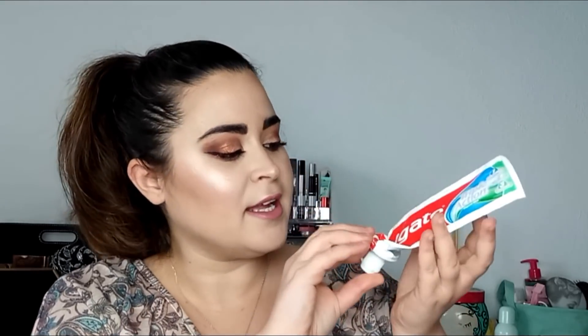Lo siguiente que saco es esta pasta de dientes de Colgate, la Triple Acción. Deciros que la he gastado, pero como que me ha costado un poco. Sí que ha limpiado muy bien, pero estoy acostumbrada a mi pasta habitual, que ya la enseñaré en el siguiente vídeo. La Colgate es como más pastosa. Es una pasta normal y corriente, pero a mí, desde que probé la que utilizo ahora habitualmente, esta no me gusta.